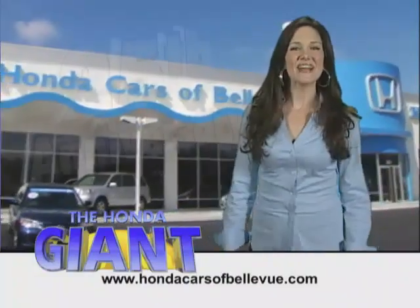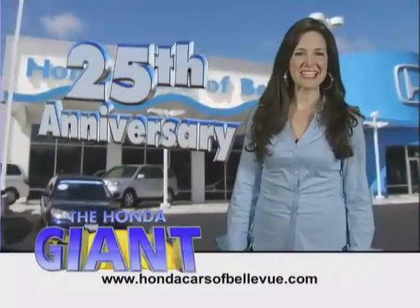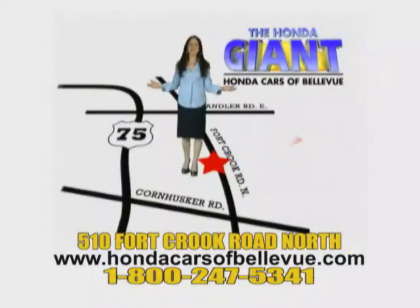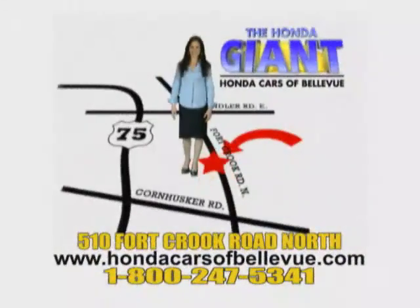Honda Cars of Bellevue, serving the heartland for 25 years, one happy Honda customer at a time. Honda Cars of Bellevue — one small step off Kennedy freeway, one giant Honda savings store.